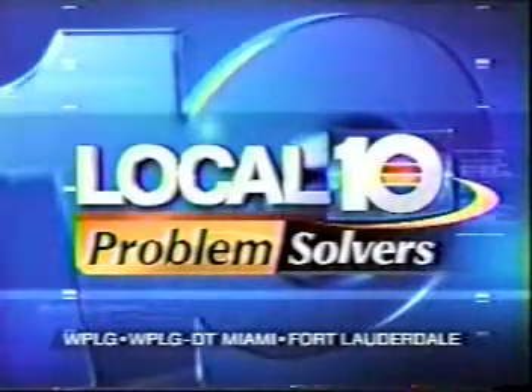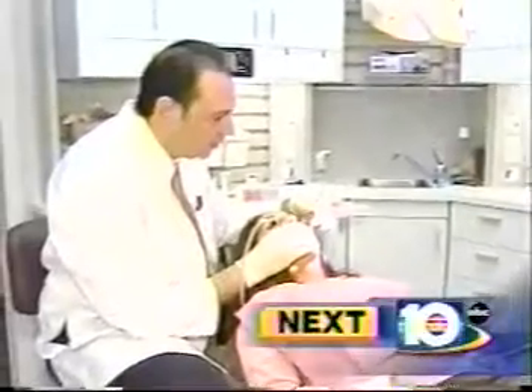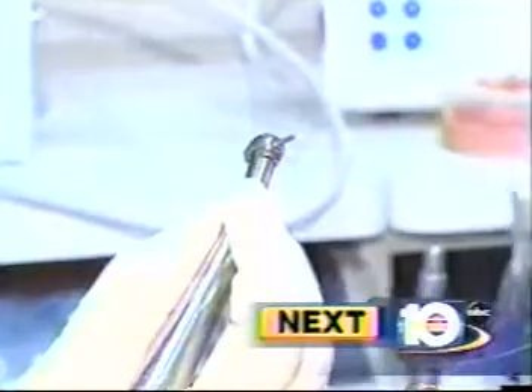At your problem solver station: the next time you go to the dentist, they may be able to find problems a lot sooner than before. This high-tech laser is being used to fight tooth decay. A brand new laser is helping spot tooth decay long before an x-ray can, making it a helpful tool for early detection of disease.